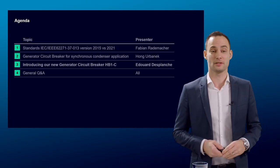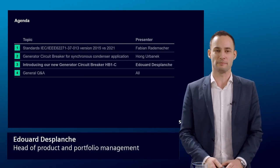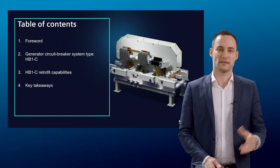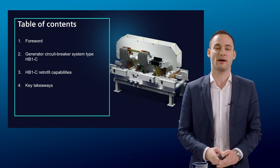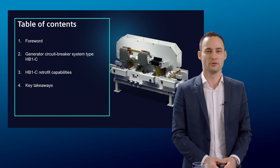As introduced by Michaela, I'm here today to introduce you to the new HB1C GCB. Before starting, let me guide you through what will be the content of my slides, so you can have some kind of overview of where I'm trying to bring you on this journey with me.